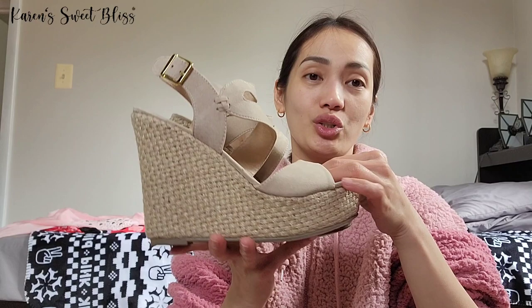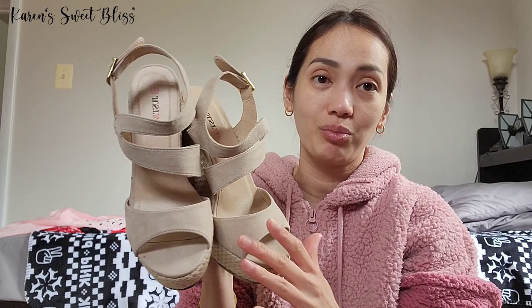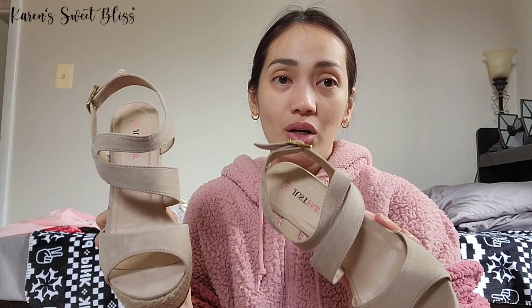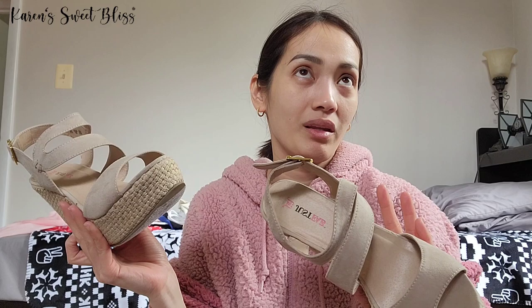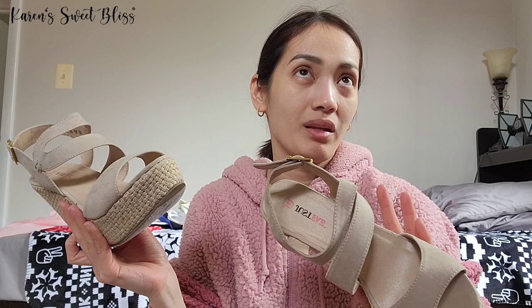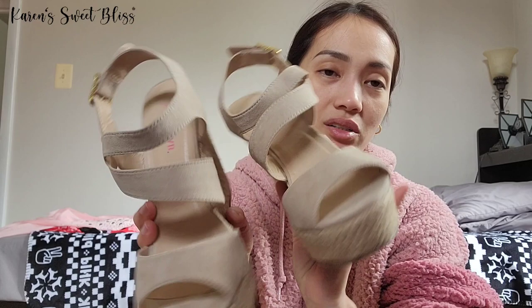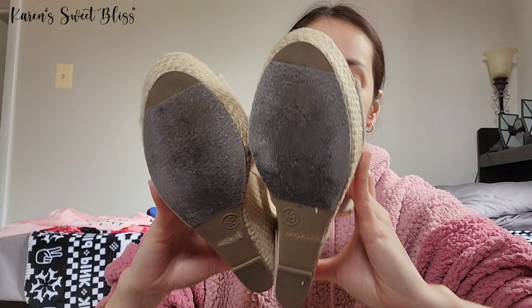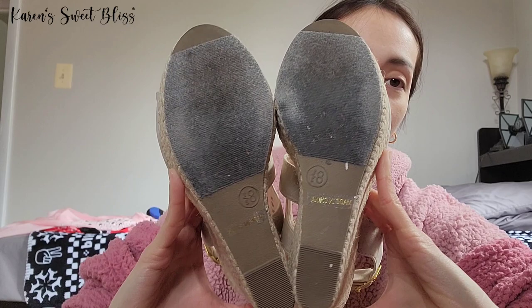The last used shoe is a nude wedge — really cute. Because it's neutral, it's easy to match with any outfit. I tend to gravitate toward neutral colors, as you've probably noticed. On the front it has a strappy design that makes your feet look great. As you can see on the bottom, it's been well used. This one is in size eight and a half.